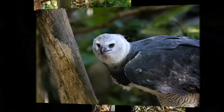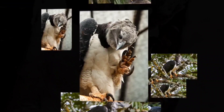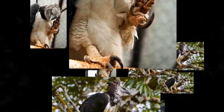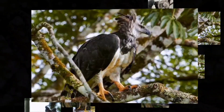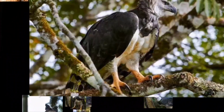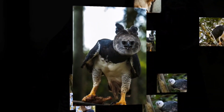The Harpy Eagle has the biggest talons of any eagle species — period. They can be up to 5 inches long, which is about the same size or longer than the average grizzly bear's claws. And when combined with their massive strength, this allows them to lift relatively large prey of up to 30 pounds off the ground for short distances.